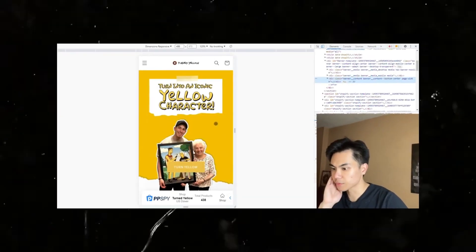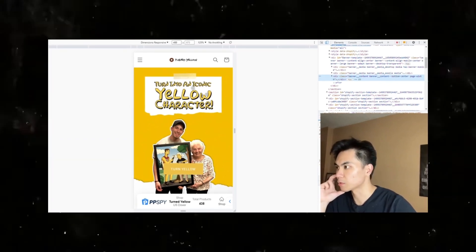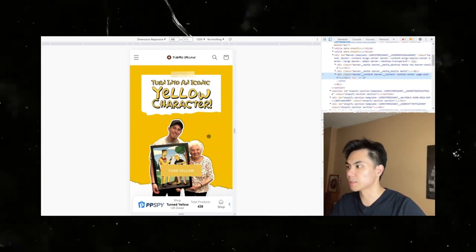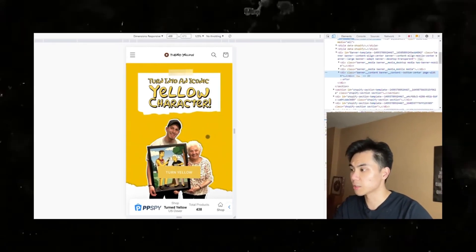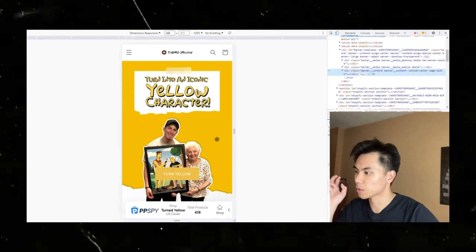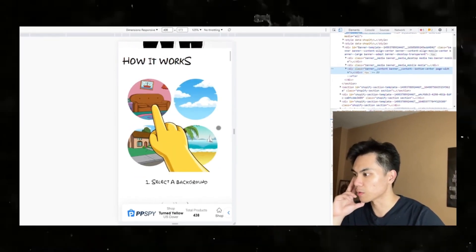Looking at their website from a mobile perspective, it looks 10 times better. It turns you into an iconic yellow character. This is one of those stores that is very, very niched. If you plan to build a POD store or some form of e-commerce store, remember that you have to be very niche down in terms of how you want to represent your store.